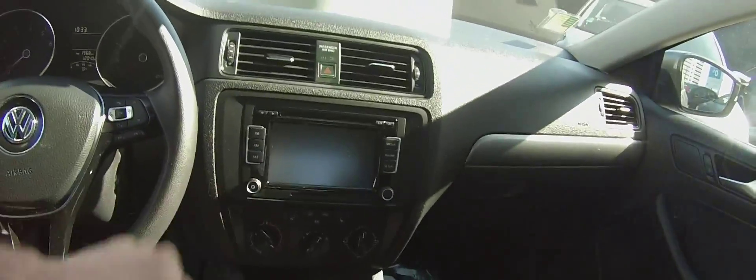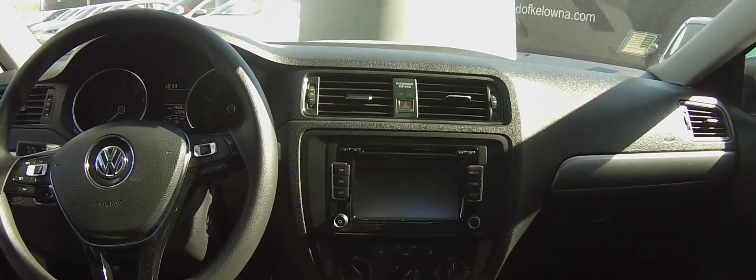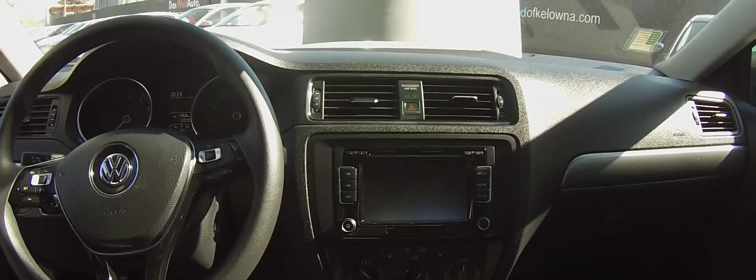It also has an automatic transmission, a touchscreen display with a backup camera, AM-FM, satellite radio, six-disc CD changer, and climate control as well.